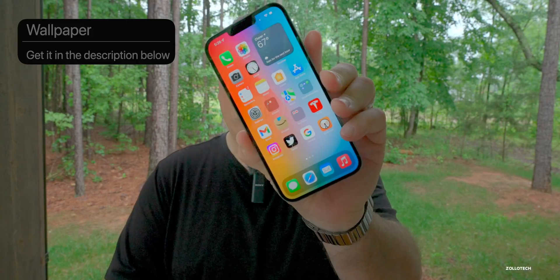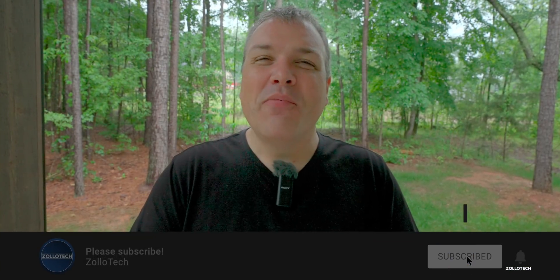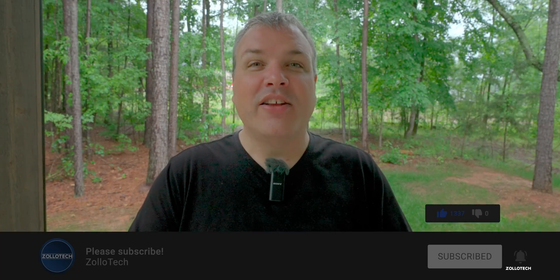I'm really looking forward to iOS 16. Many of us are hoping for features like split screen, a new Control Center, and more. Let me know what you're most looking forward to in the comments below. The wallpaper will be linked in the description as usual. If you haven't subscribed already, please subscribe, and if you enjoyed the video, please give it a like. Thanks for watching — I'll see you next time.